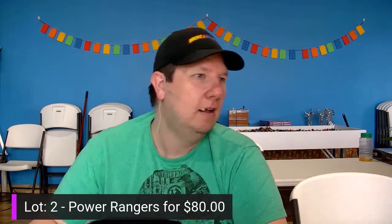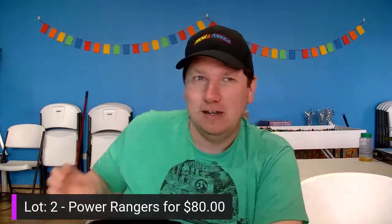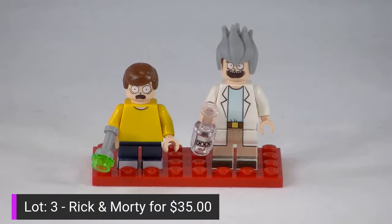Lot number three is Rick and Morty. You've got Little Rick and Crazy Morty — he's got a nice little bottle and his ray gun with crazy faces. Using authentic genuine LEGO hair and LEGO parts, of course, with the custom printed bottle and custom printed outfits for these figs. These guys are normally priced at $45, marked down to $35. That's lot number three for $35.